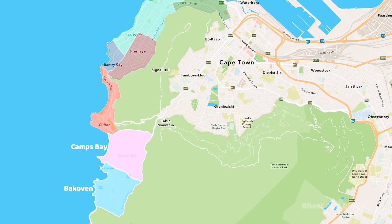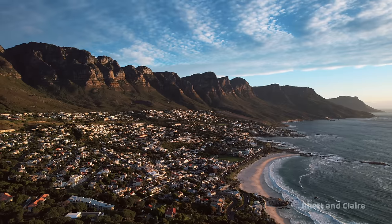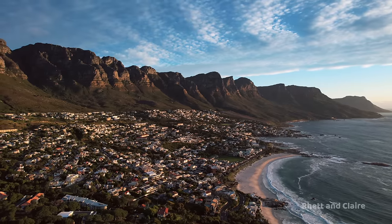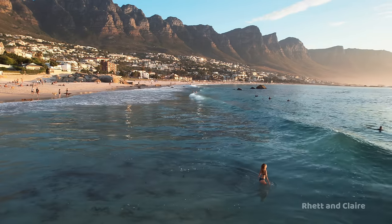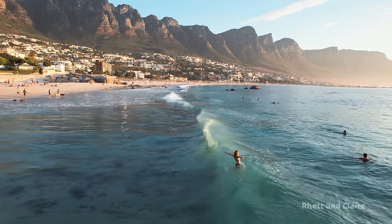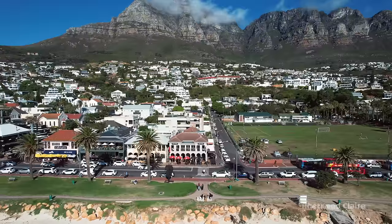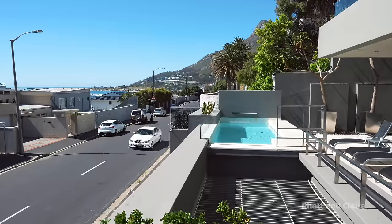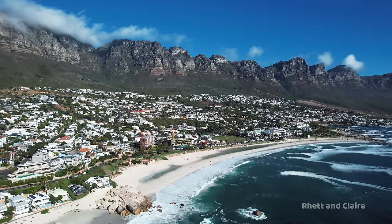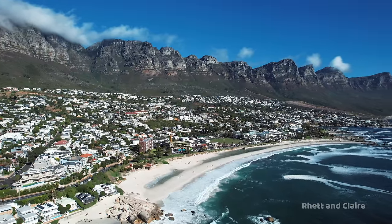Moving further down the coast we get to Camps Bay and Bakoven — the perfect place for those looking for a luxurious beachside experience. The area offers stunning views of the ocean and the Twelve Apostles and is home to some of the city's most upscale restaurants and accommodation options. From luxe villas to boutique hotels, you won't find many budget hotels or hostels in this area.